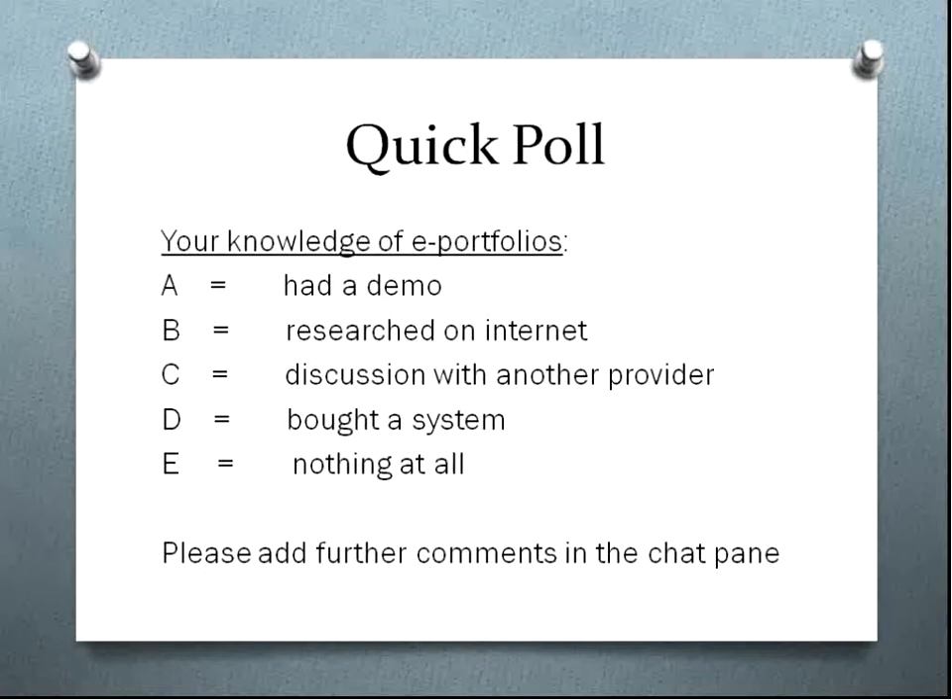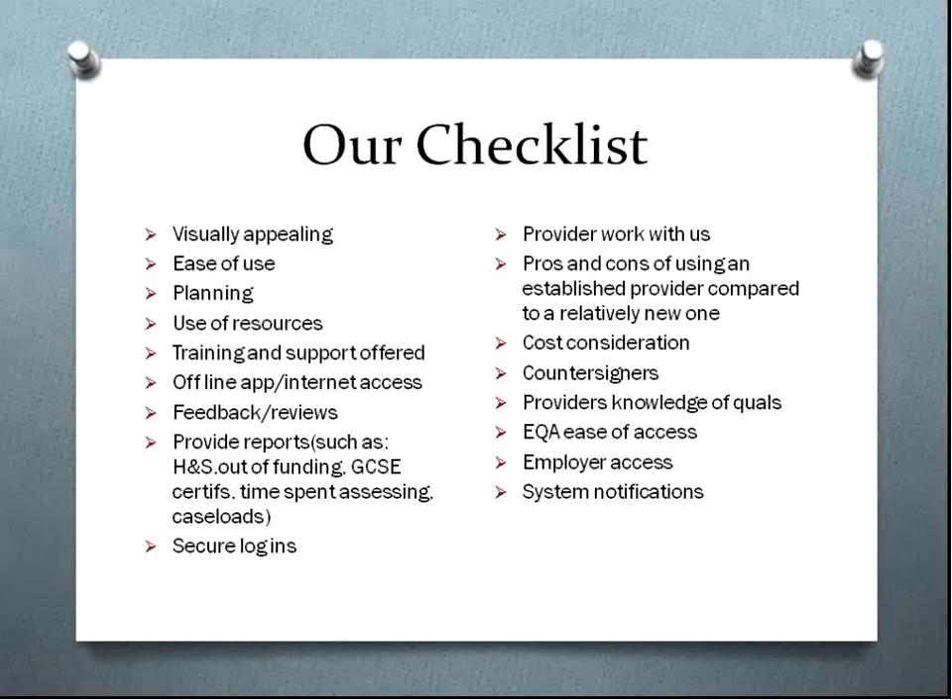When we did our initial looking at different portfolio options, we decided we wanted to ask at least three or four different providers to come in and present their systems to us. We had a number of questions which we put on a checklist as a rating, so things we definitely wanted to know about to see whether the systems would fit our needs — because we don't think one system fits all, and it really depends what qualifications you're offering and whether you're doing apprenticeships or full-cost.